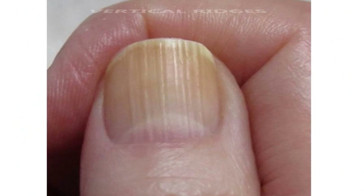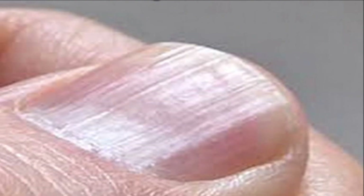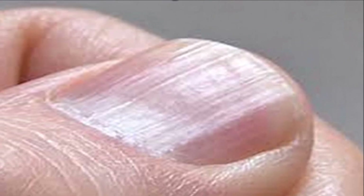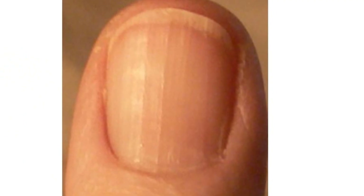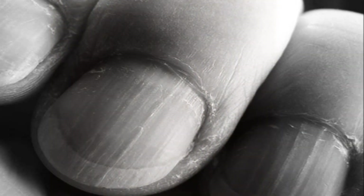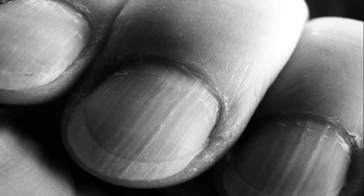However, in the case of vertical ridges, there is normally no reason to be concerned. These ridges look and feel like raised lines and they run from the cuticle at the base of the fingernail to the tip. These ridges are not usually a sign of injury or a health problem but are harmless, and they're usually caused by aging.